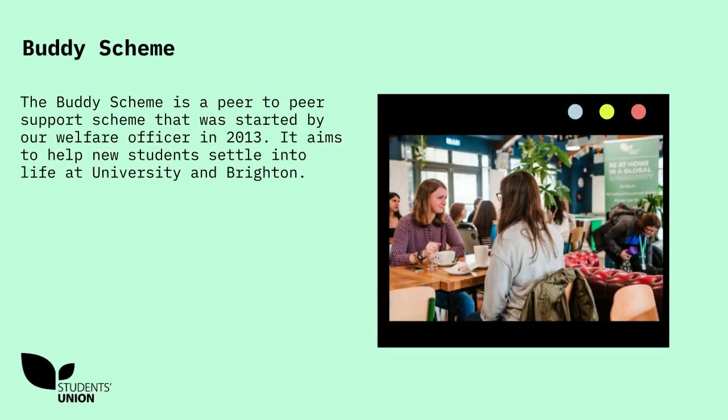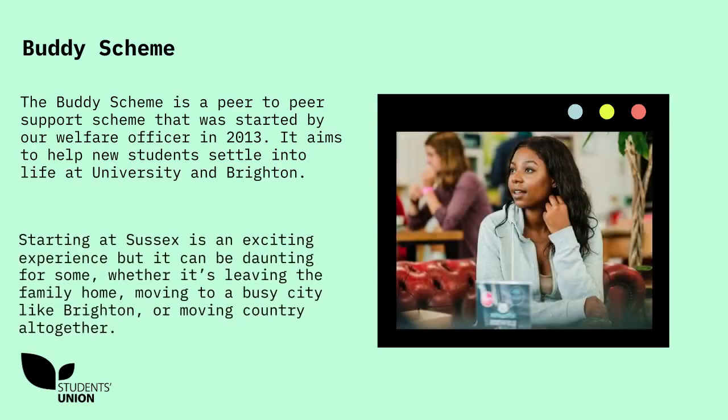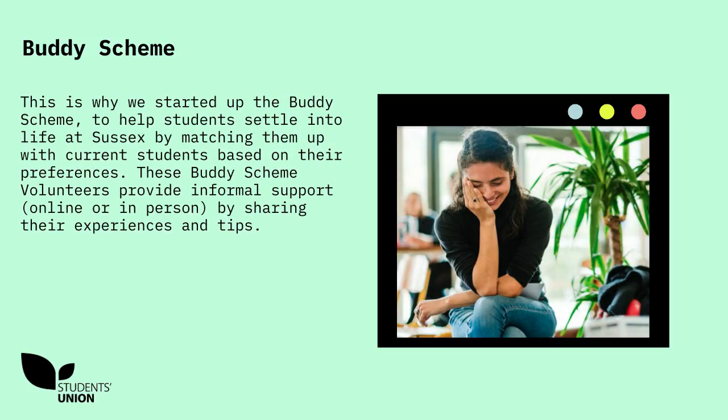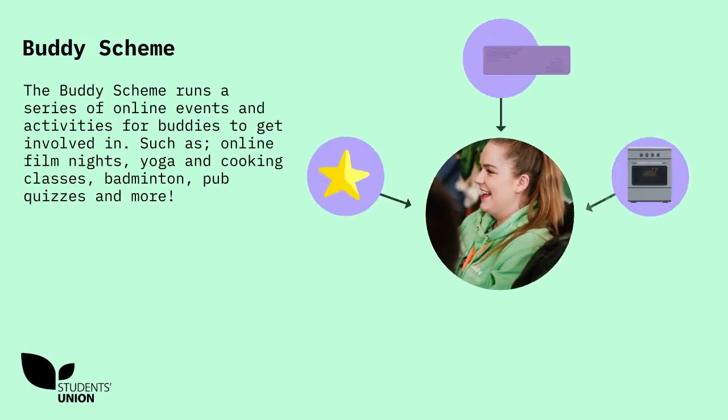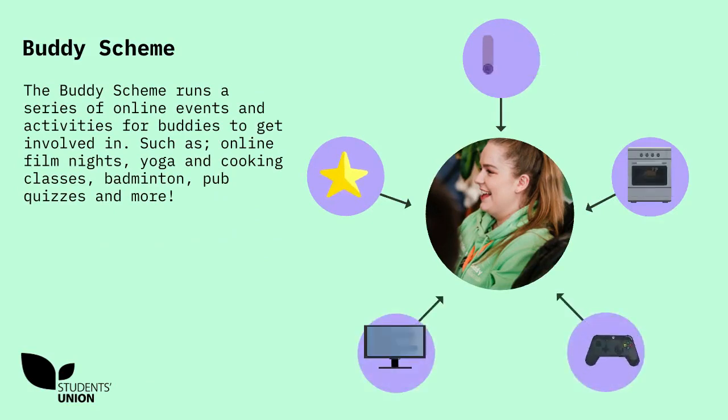Buddy Scheme. The Buddy Scheme is a peer-to-peer support scheme that was started by our welfare officer in 2013. It aims to help new students settle into life at university and Brighton. Starting at Sussex is an exciting experience, but it can be daunting for some, whether it's leaving the family home, moving to a busy city like Brighton, or moving country altogether. This is why we started the Buddy Scheme — to help students settle into life at Sussex by matching them up with current students based on their preferences. These Buddy Scheme volunteers provide informal support online or in person by sharing their experiences and tips. The Buddy Scheme runs a series of online events and activities for Buddies to get involved in, such as online film nights, yoga and cooking classes, badminton, pub quizzes and more.